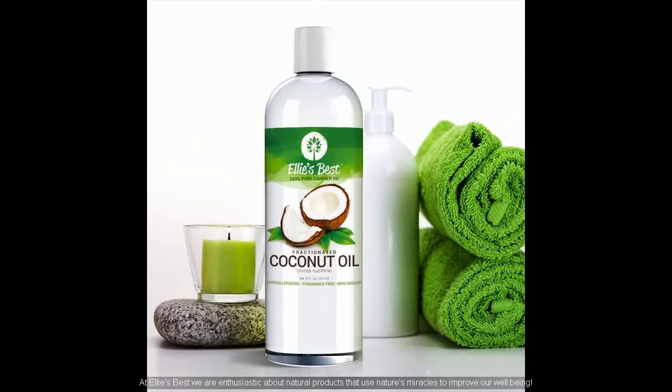At Ellie's Best, we use fractionated coconut oil. We are enthusiastic about natural products that use nature's miracles to improve our well-being.